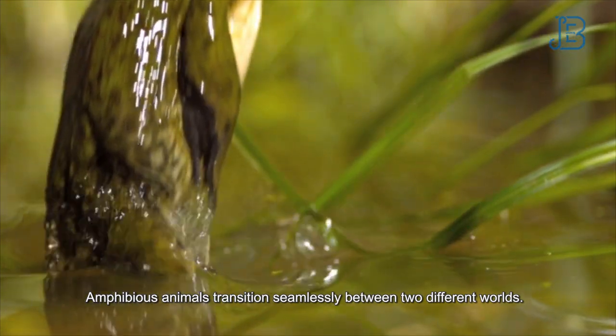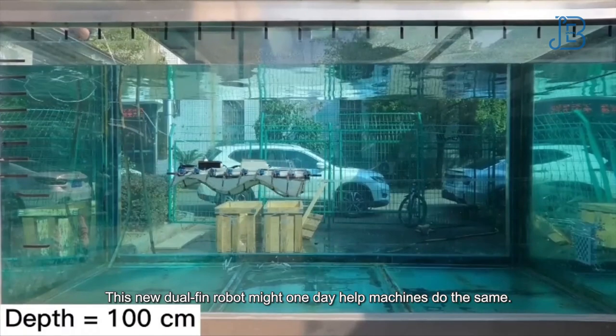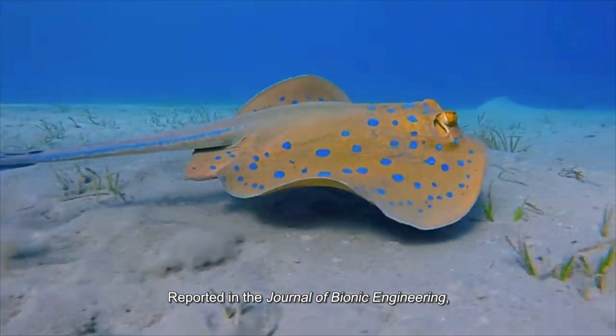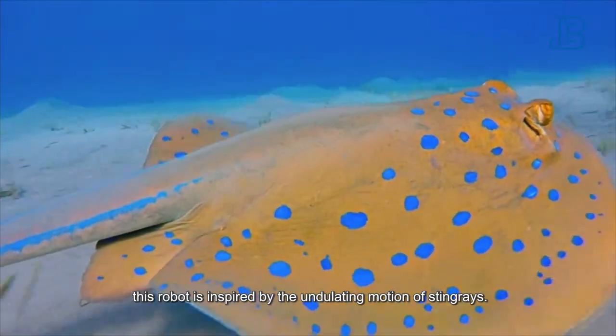Amphibious animals transition seamlessly between two different worlds. This new dual-fin robot might one day help machines do the same. Reported in the Journal of Bionic Engineering, this robot is inspired by the undulating motion of stingrays.